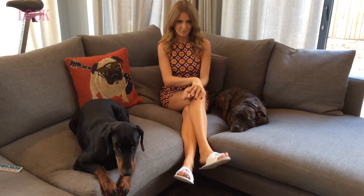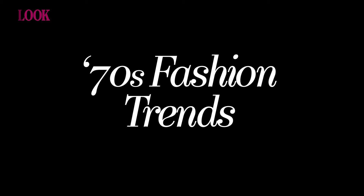Hi, it's Millie. Welcome to my video series where I'll be showing a look into my wardrobe every week. The 70s is a huge trend for spring and I'm going to show you three different ways to wear it.